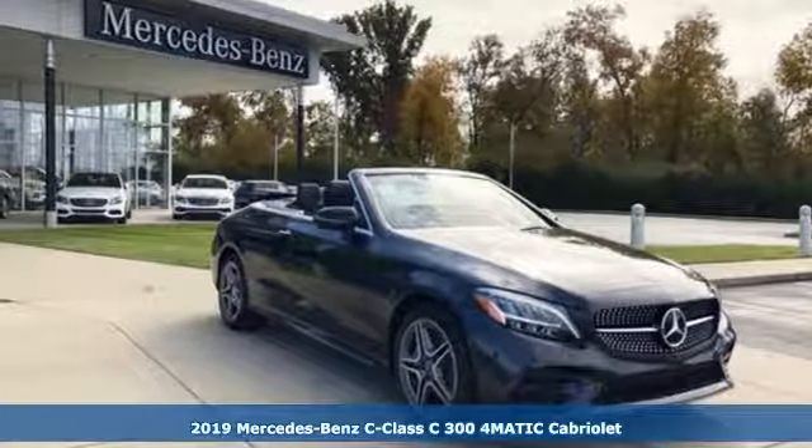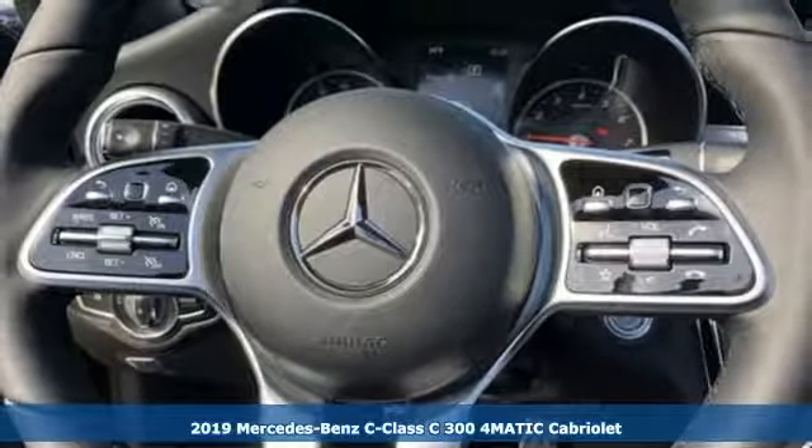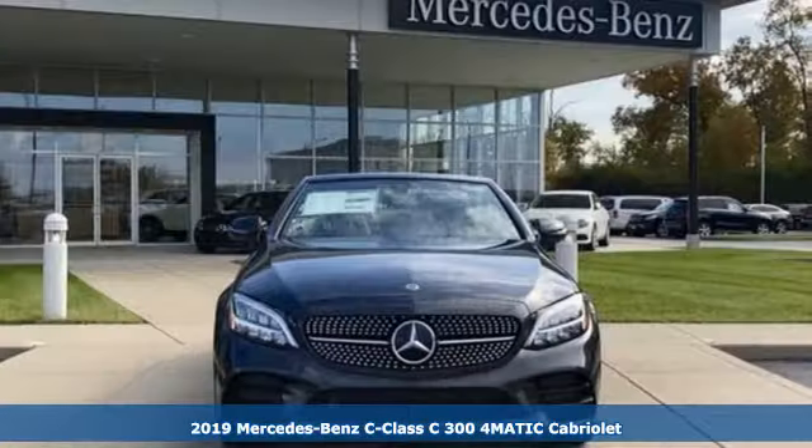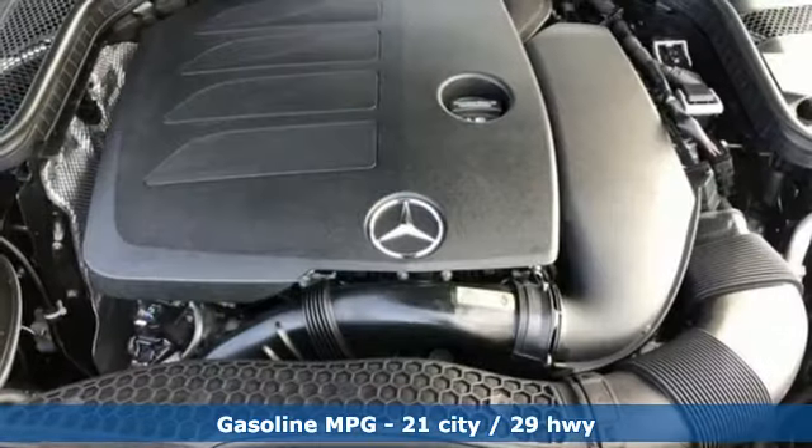Here's a new 2019 Mercedes-Benz C-Class. The C-Class has pioneered breakthroughs in performance, safety and luxury for five generations, raising the bar and putting innovation within reach.